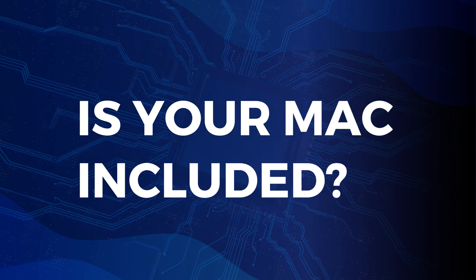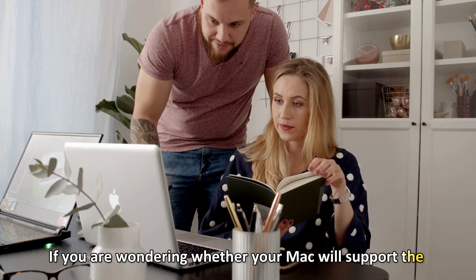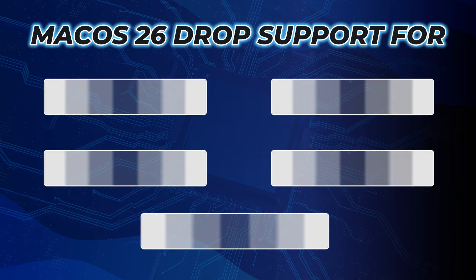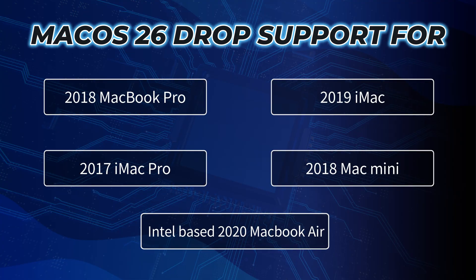Is your Mac included? If you are wondering whether your Mac will support the new macOS version, don't worry. The new macOS Tahoe could drop support for the following devices.